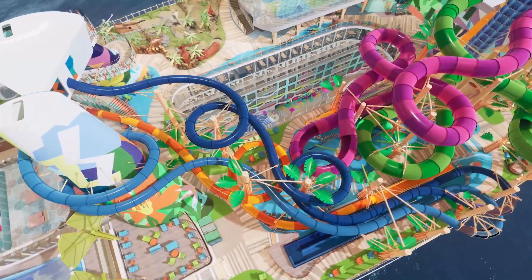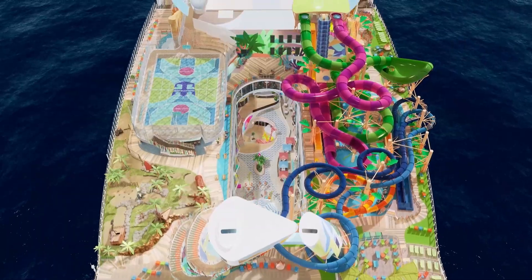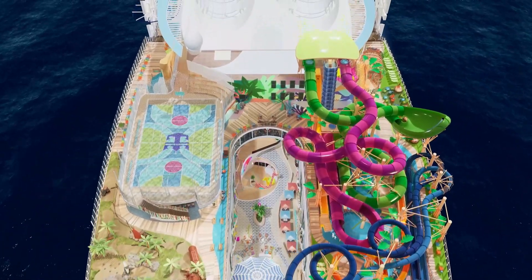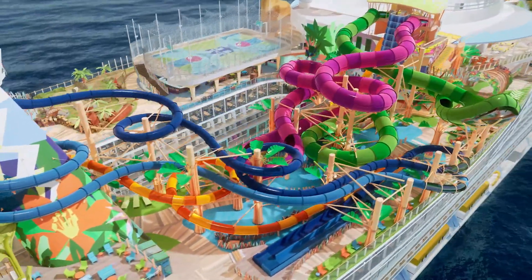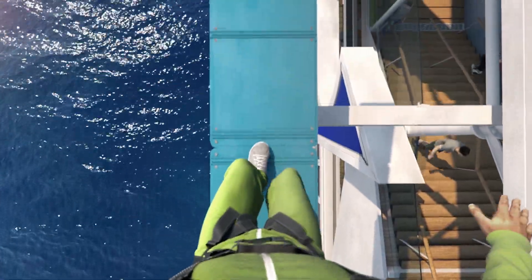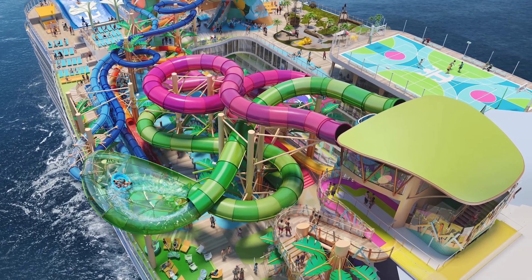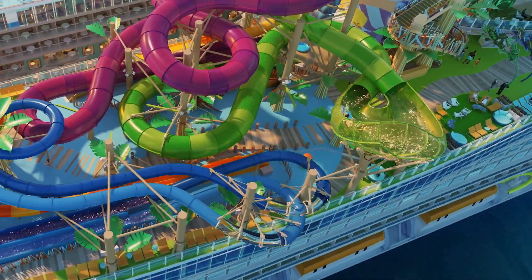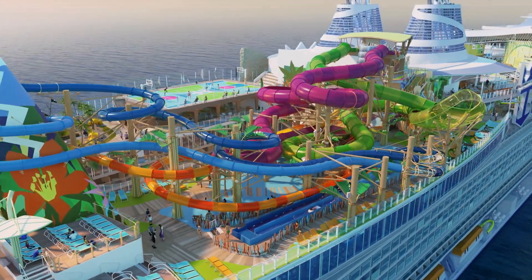The first neighborhood we're going to start with is Thrill Island. This neighborhood looks absolutely amazing — there are six water slides called Category 6, and every single one is a record breaker at sea. We have Frightening Bolt, the tallest drop slide at sea, where G-Force will take over and fling you into a 360. That sounds amazing. Storm Chaser is the first gyro mat racing slide at sea, so you can race your friends and family down to get the fastest time.